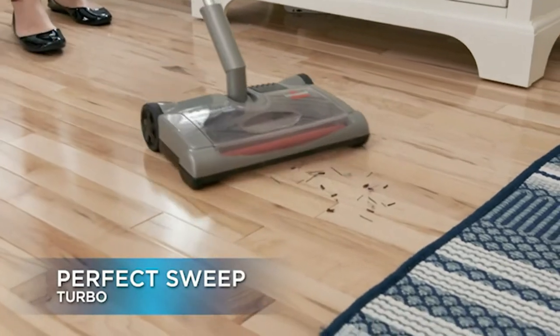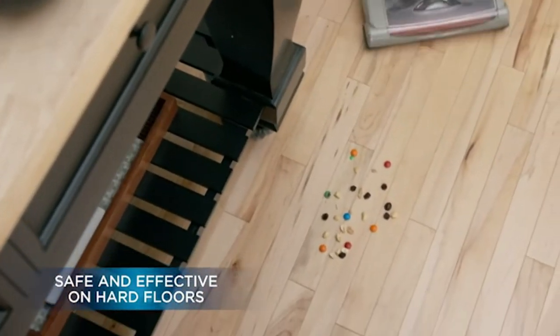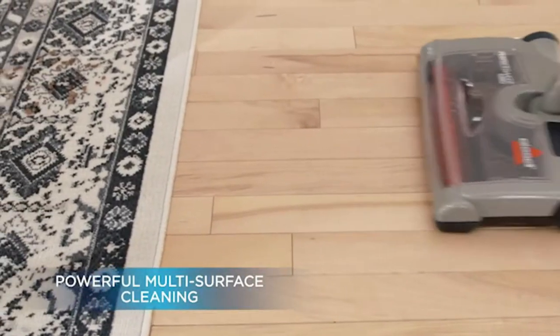Do you have rugs or carpets with a high pile? Do your messes seem to wiggle deep into the flooring, making it difficult to remove unless you use a vacuum cleaner? The Bissell Perfect gives your cleaning that little extra boost to pick up all the mess.